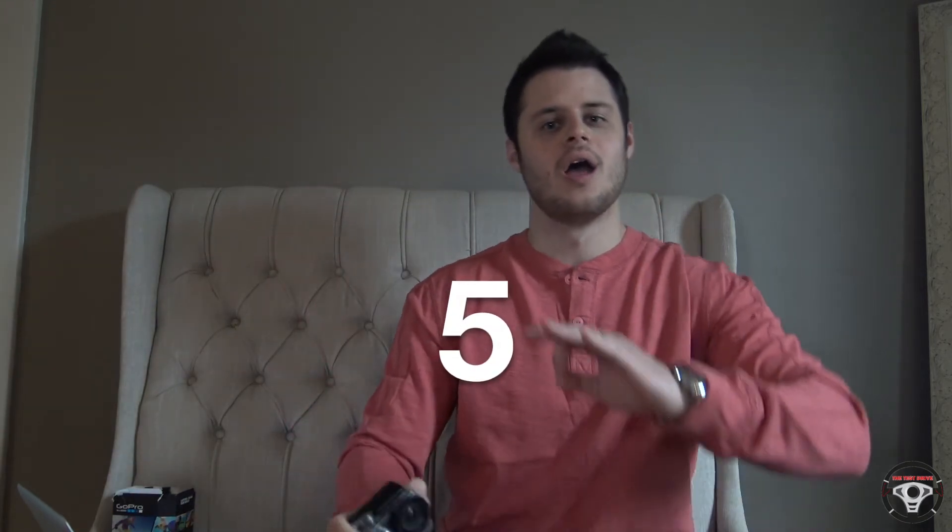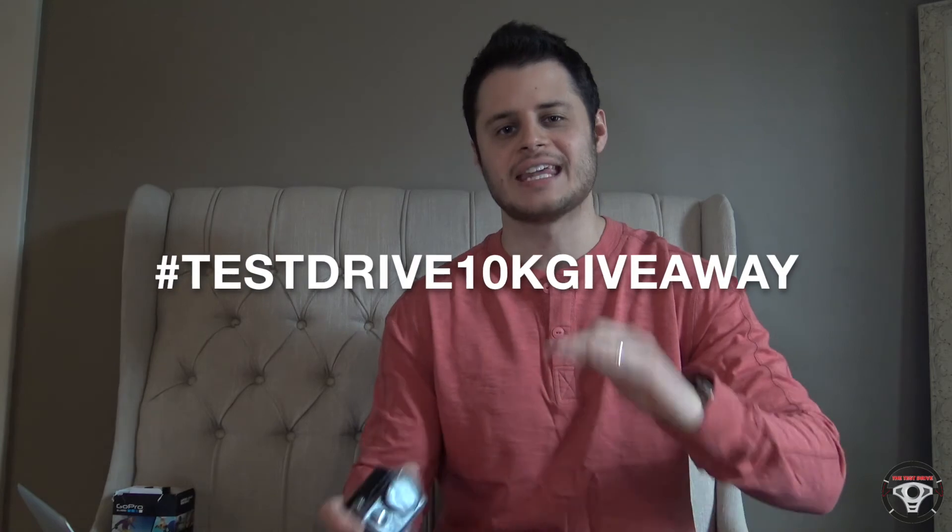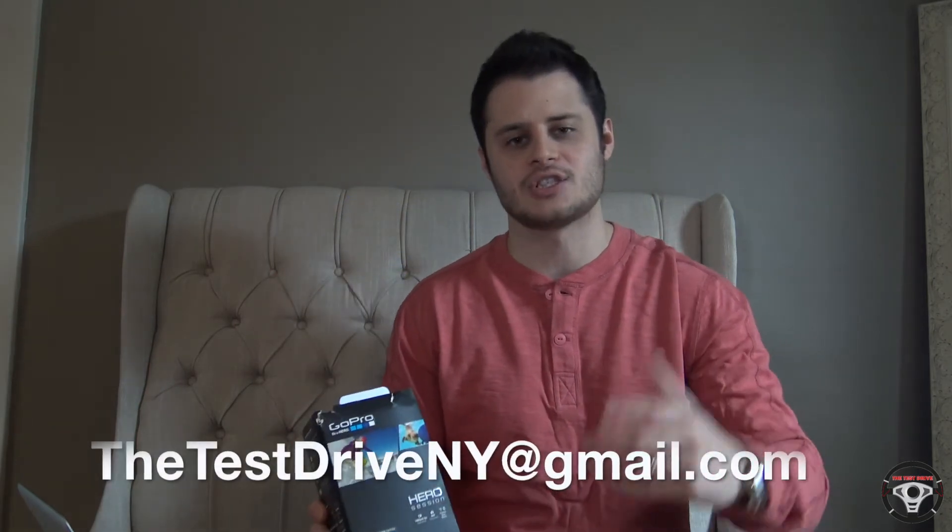Again, if we hit 10,000 subscribers by May 1st, I'll give away five of these cameras. All you have to do is subscribe to this channel and comment on this video with hashtag #TestDrive10KGiveaway. And Patrick, PatrickAndI888 — super excited for you to win this. All you have to do is comment on this video with your email address and send me an email at thetestdriveny@gmail.com from that email address so I know it's you, and let me know your address so I can mail this to you.